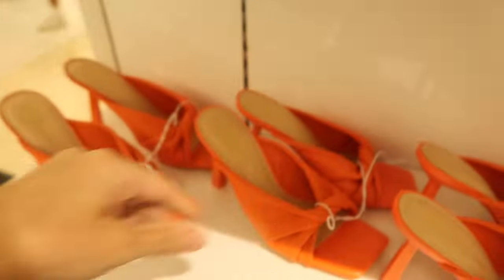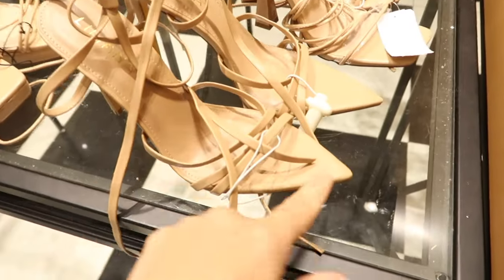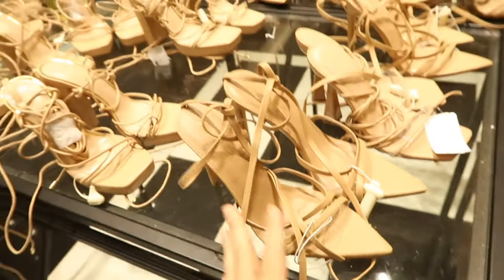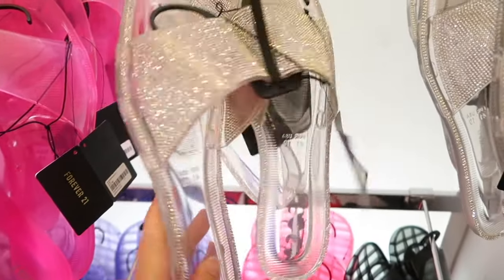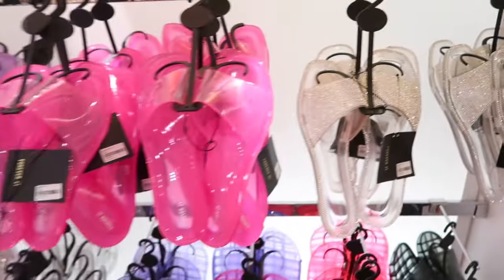Also seeing these new square toe heels with a little twist detailing, stiletto, not too high — in white and also in orange. These are $29.99. Also these have a pointed toe with two straps that wrap around the leg, $27.99 in nude. I've shared these little mules or slides before in all colors but now I'm seeing a rhinestone pair with rhinestones all around the edge, completely jelly in clear — they're $19.99.